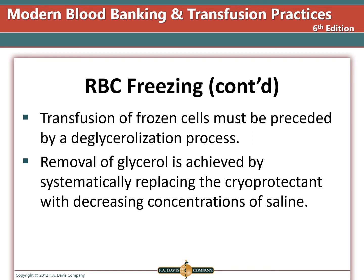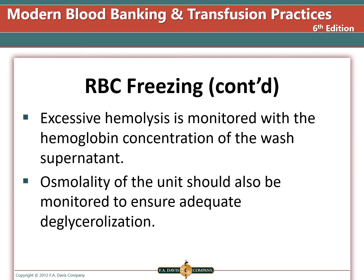You must thaw and remove the glycerol — a process called deglycerolization. Glycerol removal is achieved by replacing the cryoprotectant with decreasing concentrations of saline. The freezing method must have tight quality control, and excessive hemolysis must be monitored in the wash supernatant. The osmolality of the unit should also be monitored to ensure adequate deglycerolization is accomplished.